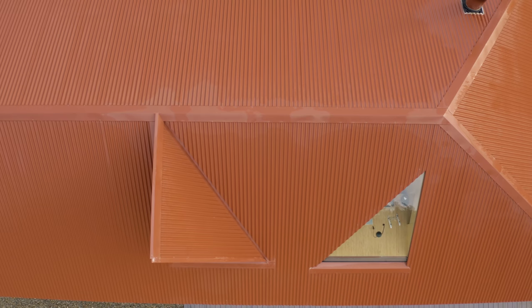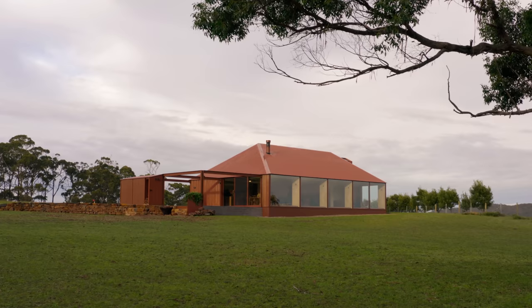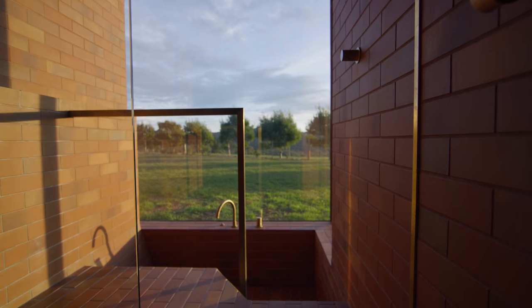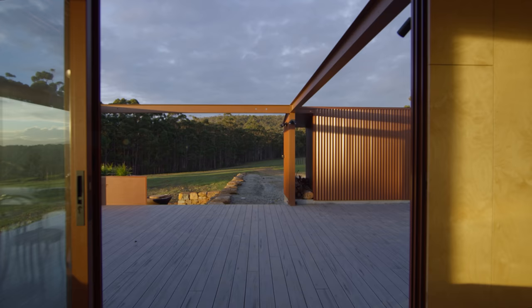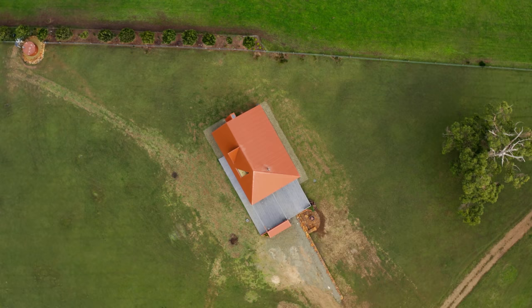Choosing the colour for the house was almost subconscious in many ways. When you come to Bruni Island and you look around, there are all these incredible old red lead painted shacks. We wanted to slightly twist that colour and use a colour called terrain, which had a stronger, slightly earthier colour that connected it directly to the earth on the site.